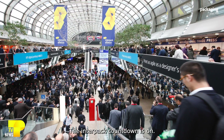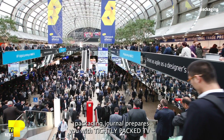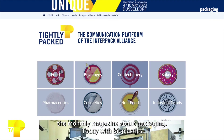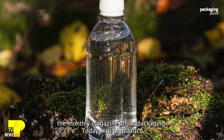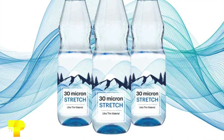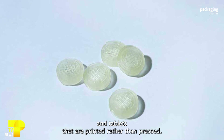The InterPak Countdown is on. Packaging Journal prepares you with Tightly Packed TV, the monthly magazine about packaging. Today: bioplastics and packaging, foil from coffee grounds, thinner sleeves for more sustainability, and tablets that are printed rather than pressed.